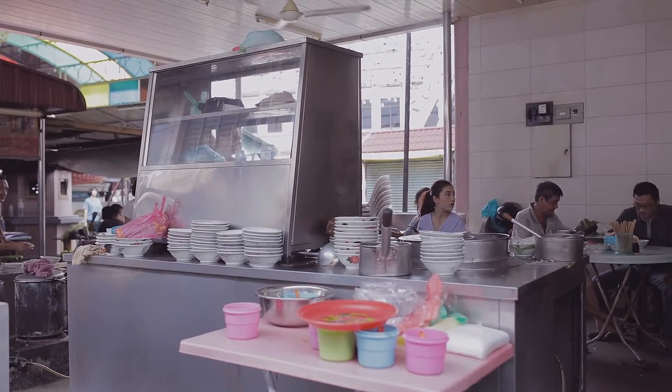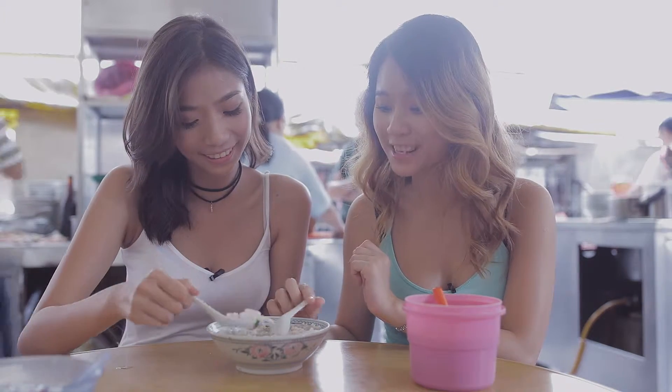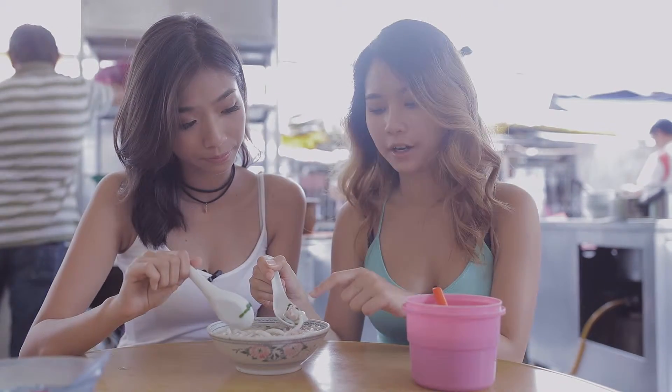So this thing is basically rice noodles, like short rice noodles. And it has pork, minced pork over here as well. And it's all dipped in soup.